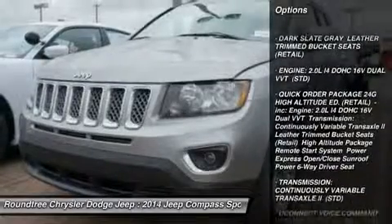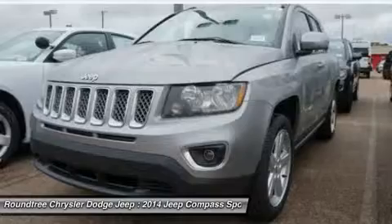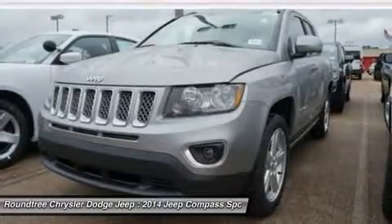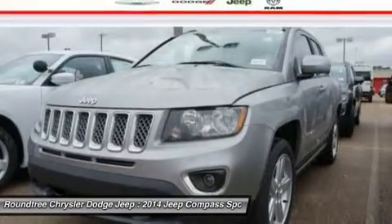Here are some of this vehicle's great options: traction control, stability control, anti-lock braking system, steering wheel audio controls, air conditioning, power steering, adjustable steering wheel, cruise control, keyless entry, aluminum wheels.